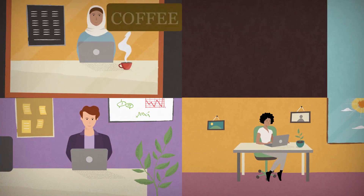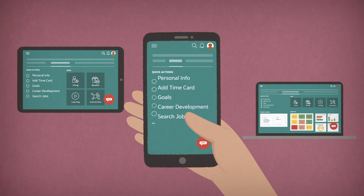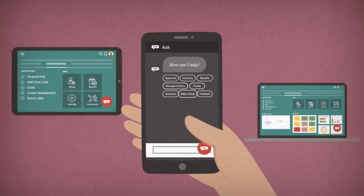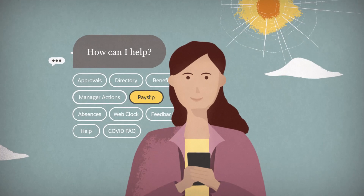Oracle Cloud HCM is the right solution for the way people work today. It's easy to access and use from any device, anywhere, with a smart digital assistant and guided workflows that empower your people to help themselves.